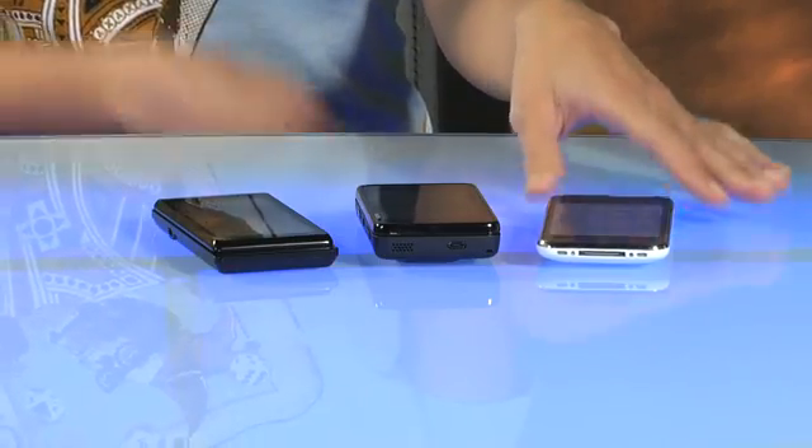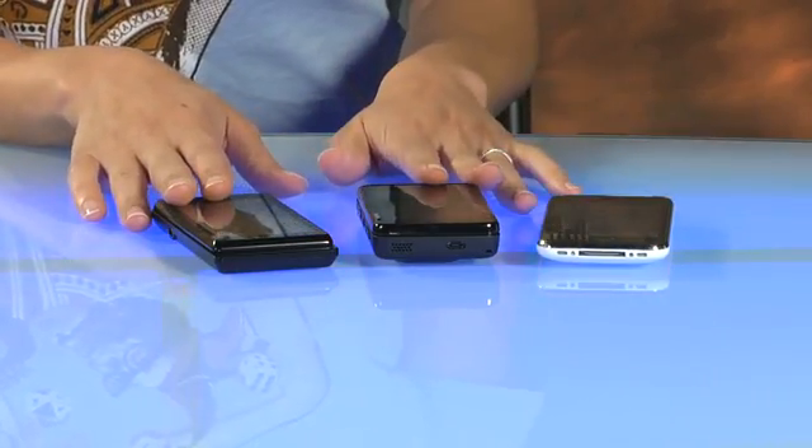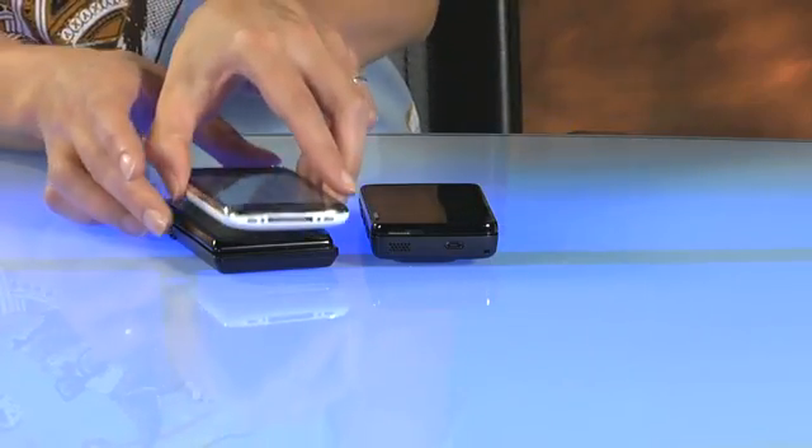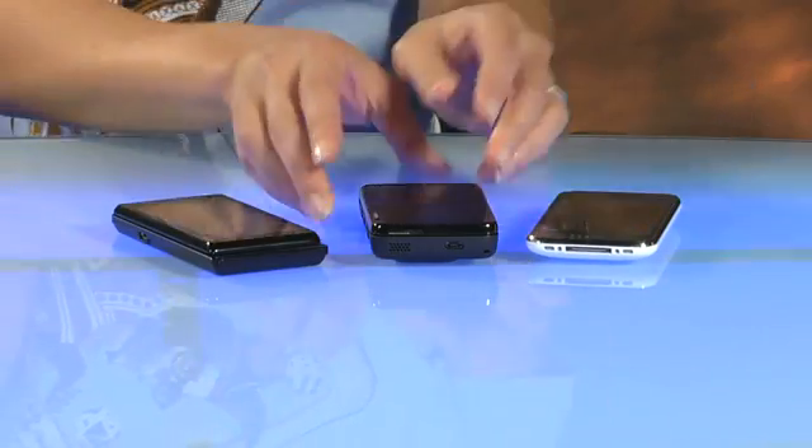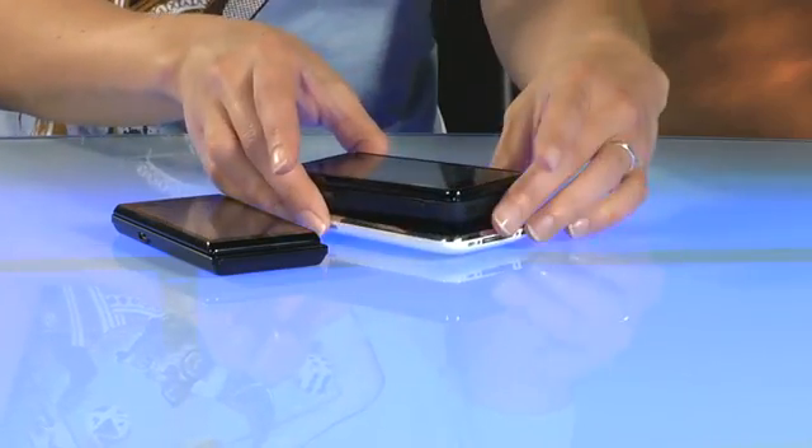Let's start by looking at the industrial design. I have an iPhone 3GS here, along with a Motorola Droid and the Nokia N900. The iPhone and Droid are almost exactly the same height and width. The Droid is a little thicker than the iPhone to accommodate the slider keyboard and removable battery. The Nokia N900 is the same width as the iPhone and Droid, but a little thicker.